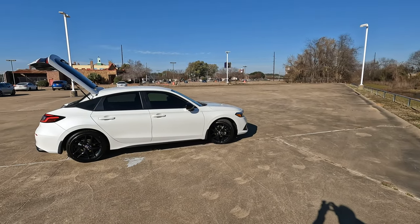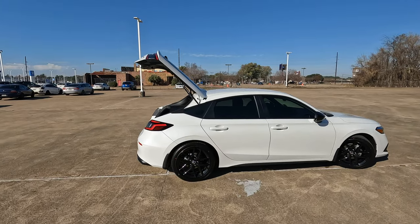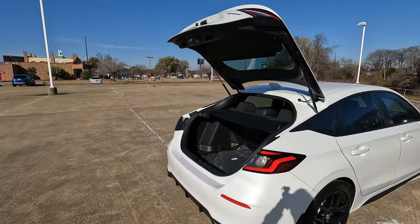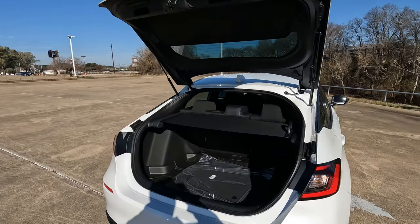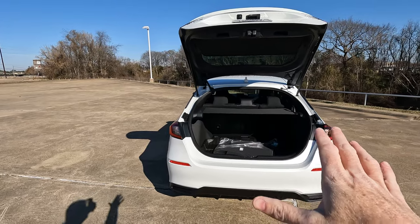This is the 2023 Honda Civic Sport Hatchback. We're going to tell you what the cubic feet are in inches today, but to make things a little bit easier, a cubic foot is the size of a basketball. So that means you could fit 24.4 basketballs back here.